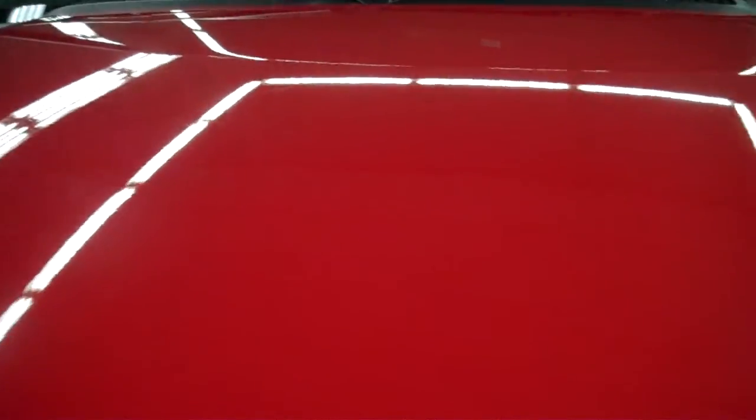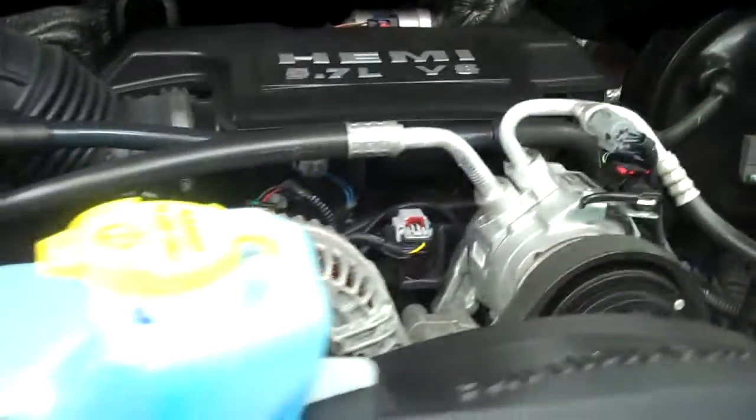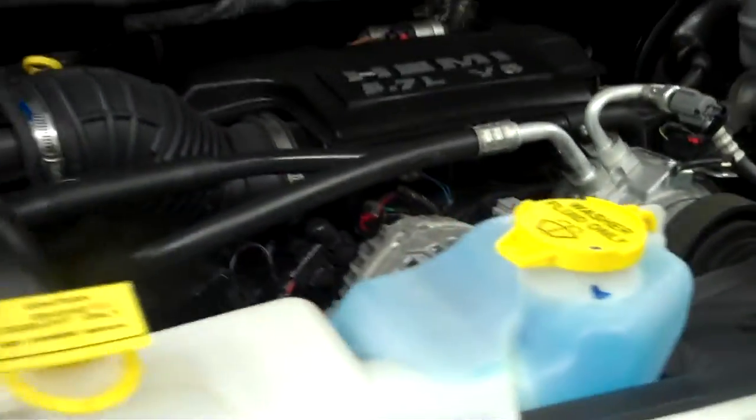Now we'll start her up. The hood is also in very good condition. The engine bay is very clean. This truck runs great and sounds great as well.